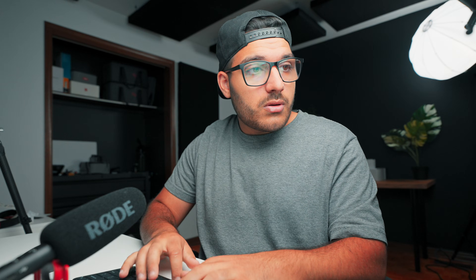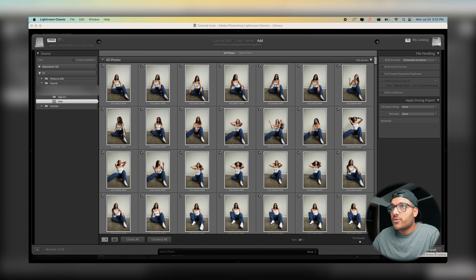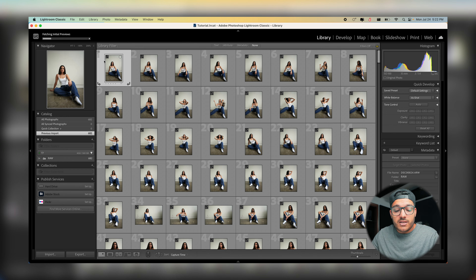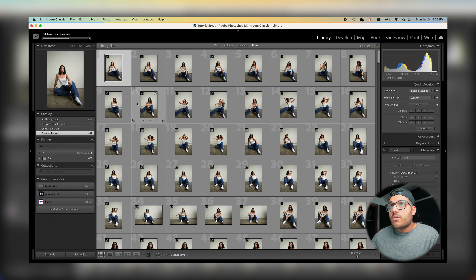Let's plug in this SSD and import our photos into Lightroom. We have a brand new catalog open with zero photos. We're going to click Import — 682 photos. You can see how fast the photos were imported into Lightroom. It's still fetching the initial previews, but they imported fast because we're editing off our SSD. We don't actually have to wait for all the previews — we can start culling right away.